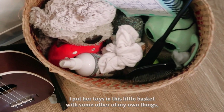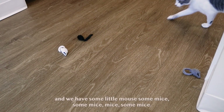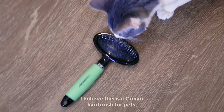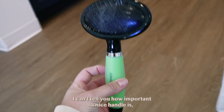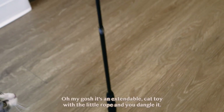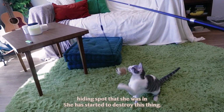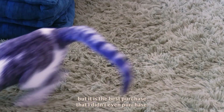Alright, it's time for a toy tour! I put her toys in this little basket. We have some little mice — she loves to play with these. My mom actually got her those and they're so simple. I also got her a hairbrush; I believe this is a Conair hairbrush for pets and it has this little gel handle — I can't tell you how important a nice handle is. And Aiko loves it. My mom also got her this extendable cat toy with a little rope that you dangle and it's got a little bell on it — this is her favorite toy. If I bring this out, she'll come out from whatever hiding spot she was in. She has started to destroy it; she's eaten the feathers off of it. But it is the best purchase that I didn't even purchase — thank you, mom!